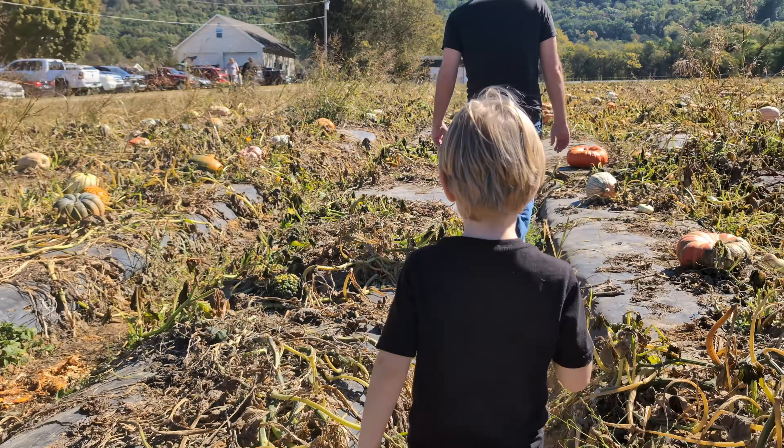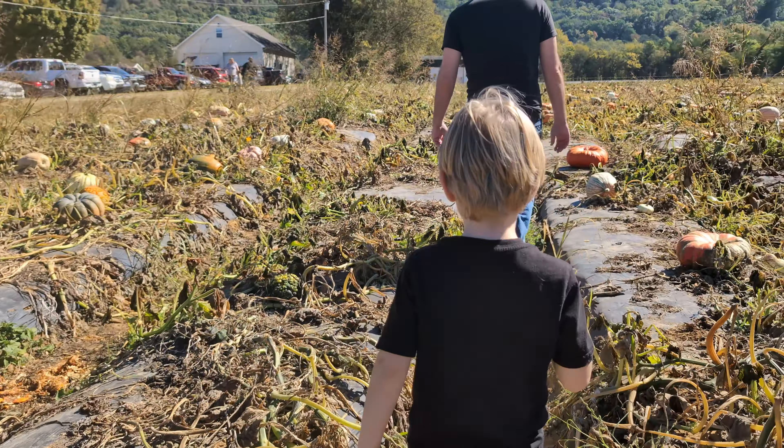Let's go pick a pumpkin. We can get the little warty one — the big warty one. We got a little warty one, look at this one.